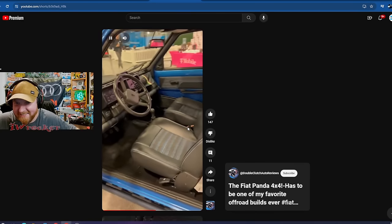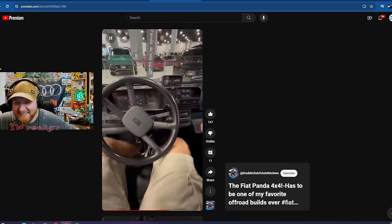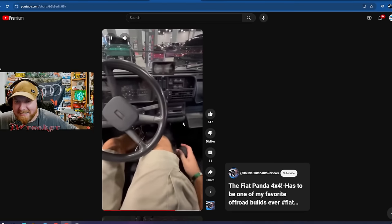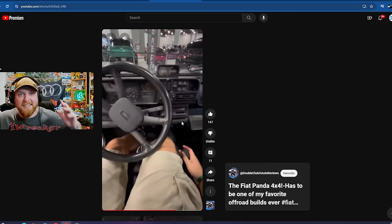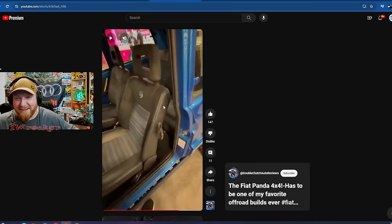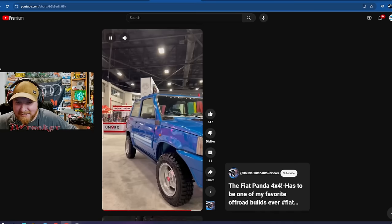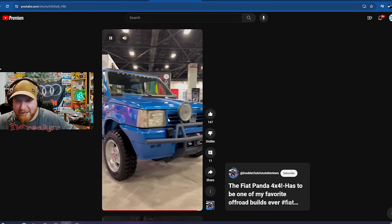I absolutely love it. This thing is incredible. You would get so much attention at cars and coffee. And of course it's a manual — yes! This is everything — this is like the most non-American car I've seen for a 4x4, and I freaking love it. You don't even have back seats in this thing — well, I don't know how usable they are, but they're there.